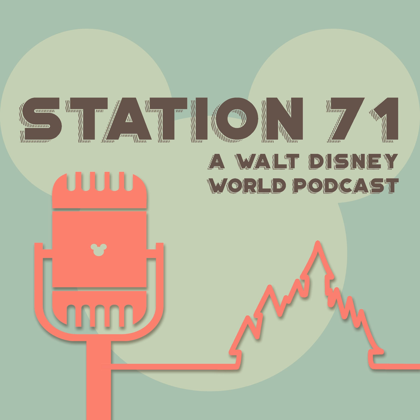You're listening to the Station 71 Podcast. My name is Mario, and this week I'm joined by my co-hosts Beth, Brian, and Kirsten. So this week we are going to talk about some of our favorite quick services and go over some news as per usual.